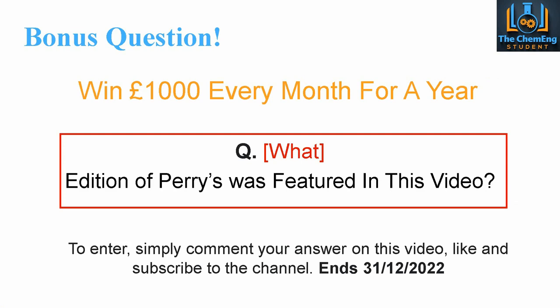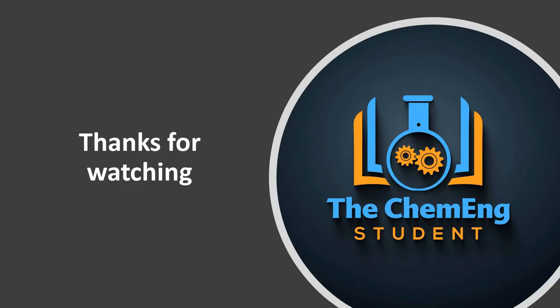The bonus competition question for December: instead of £500 every month, we're giving away £1,000 every month for one person for an entire year — that's £12,000 in total. To enter, simply like this video, subscribe to the channel, and comment your answer to this question: what edition of Perry's Chemical Engineering Handbook was featured in this video? The winner will be announced on the 5th of January on the Facebook channel. Thanks for watching — hopefully this was helpful for understanding what books you should be looking at for chemical engineering. Please like and subscribe; it really helps us reach as many students as possible.